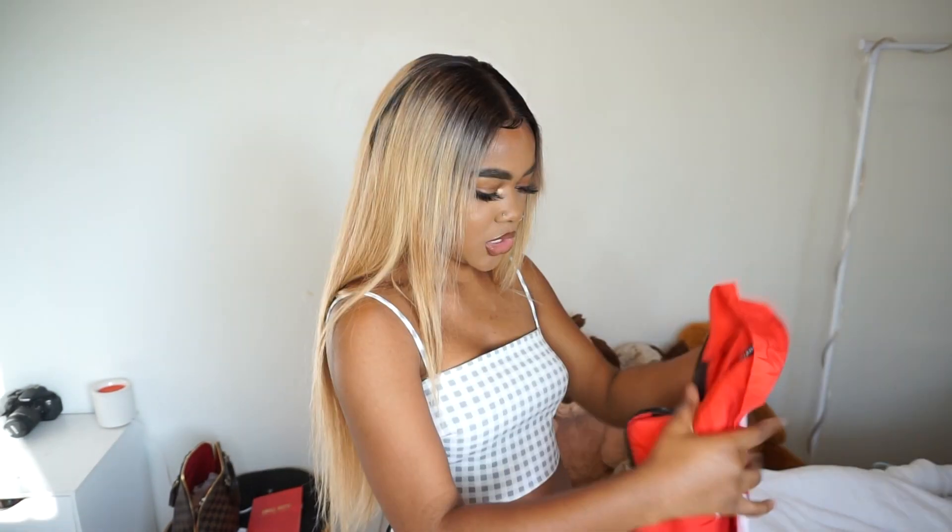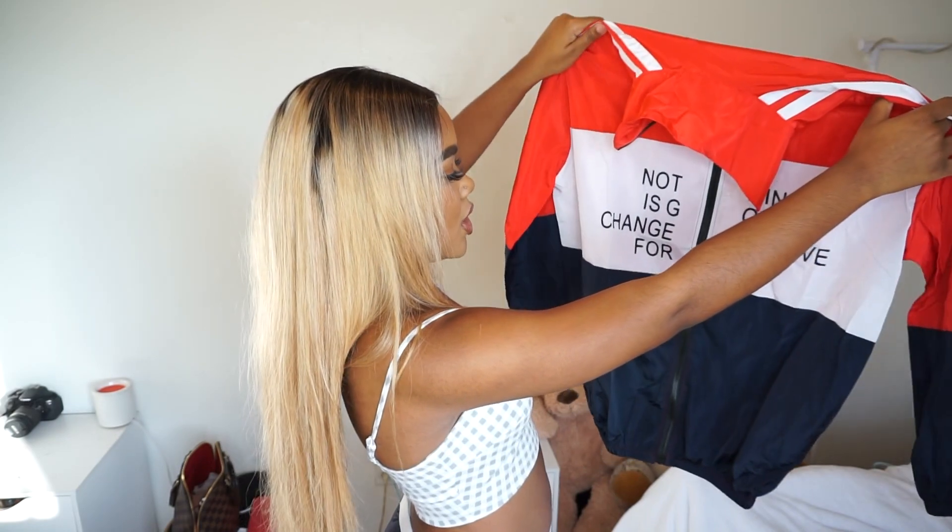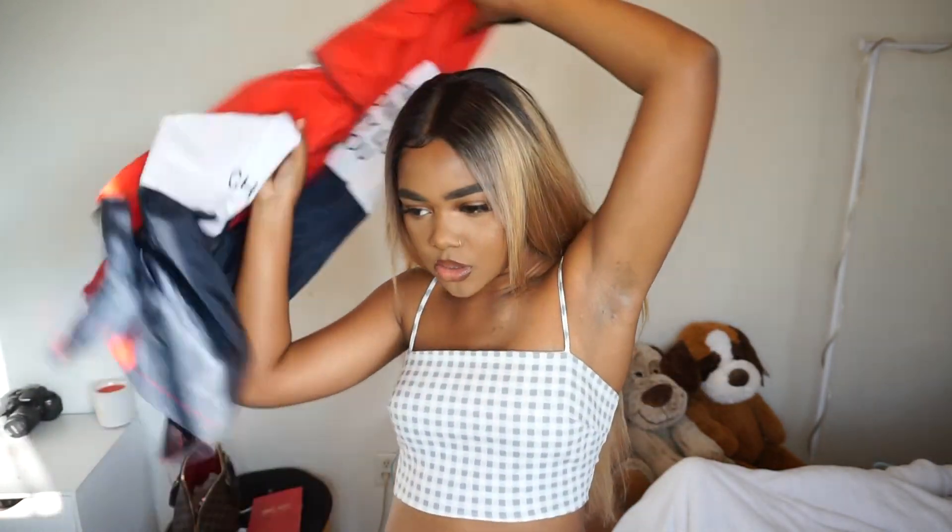Now this one I haven't even taken out of the package yet — it's a size small. It says 'Nothing is going to change my love for you.' When I ordered this, I thought it was red, white, and black, but my sister told me it's actually blue. It doesn't have a hoodie or pockets — you have to have at least one of the two. I'm going to try this on later. These are like the kind of joggers I got for my man.